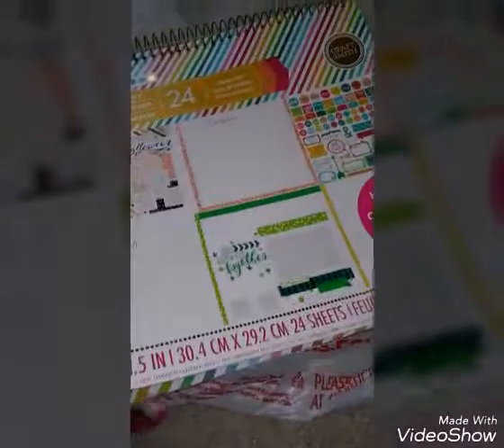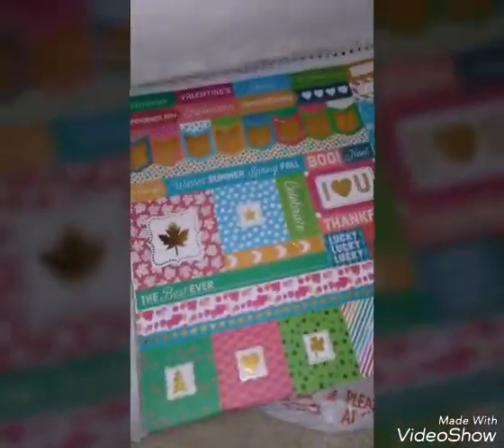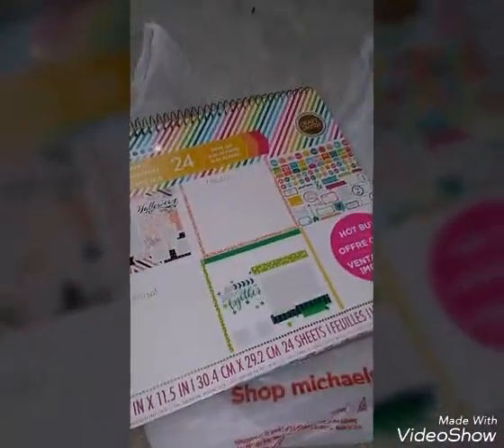I picked up this little kit — it's a hot buy. Inside it has a little month calendar kit, stickers, and push-outs that you can use and make into stickers or take to your planner. This was originally $19.99, and they had it 70% off, so I ended up paying $5.99 for it.